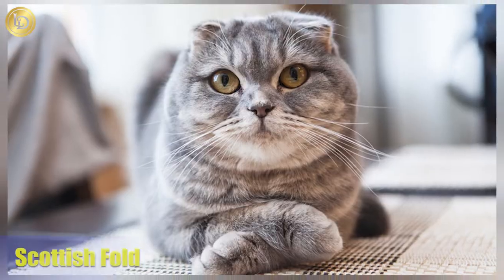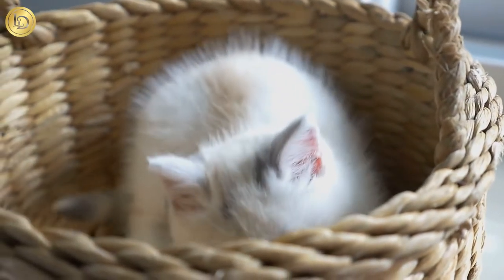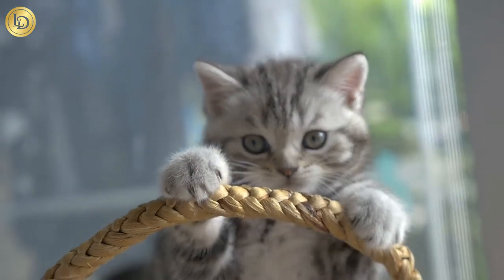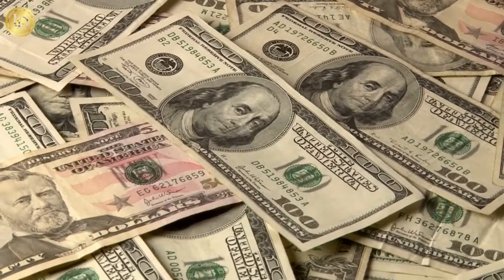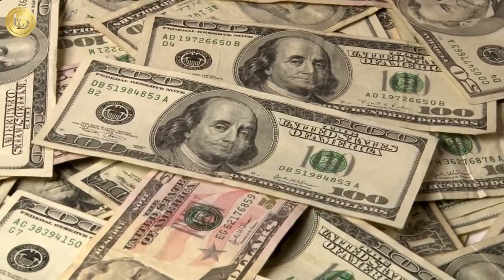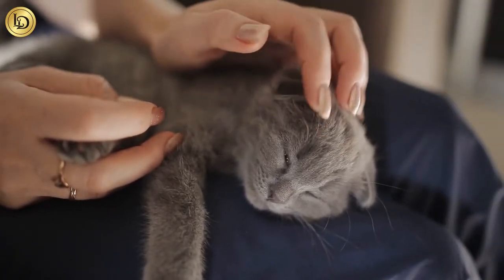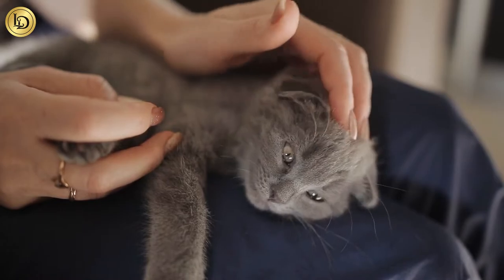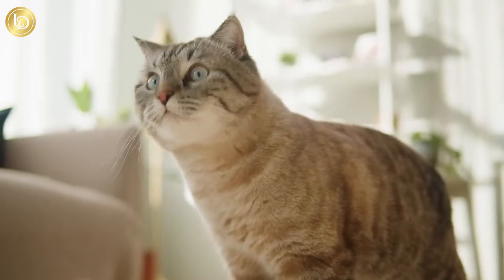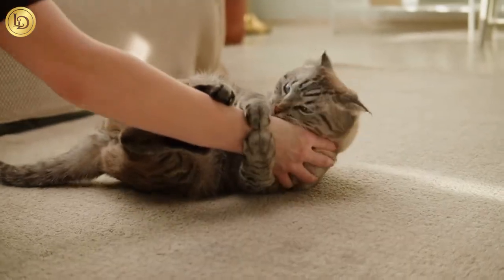Number 9: Scottish Fold. Rising one step up the list at number 9, we find the Scottish Fold. These adorable little kitties are known for their cute turned-down or folded ears. With an average price tag of upwards of $3,000, the Scottish Fold is a breed like none other. These loyal and lovable cats originated on a farm in Tayside, Scotland in the 1960s, bred specifically for their folded ear characteristic. Scottish Folds are energetic, happy, and lovable cats that love to be pampered and showered with attention.